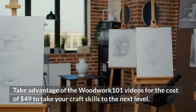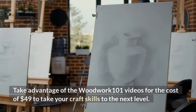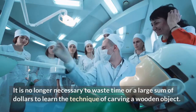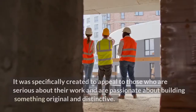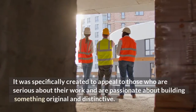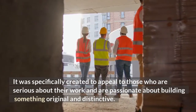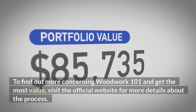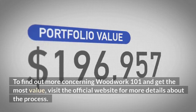Take advantage of the Woodwork 101 videos for the cost of $49 to take your craft skills to the next level. It is no longer necessary to waste time or a large sum of dollars to learn the technique of carving a wooden object. It was specifically created to appeal to those who are serious about their work and are passionate about building something original and distinctive. To find out more about Woodwork 101 and get the most value, visit the official website for more details.